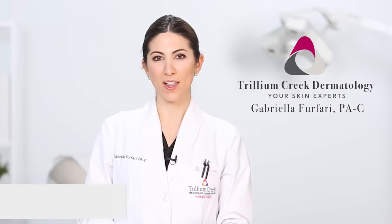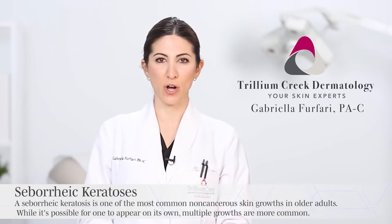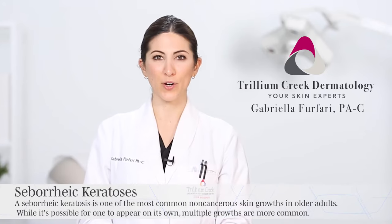Hi, my name is Gabriella. I'm a physician assistant here at Trillium Creek Dermatology, and I'm here to talk to you about seborrheic keratoses.